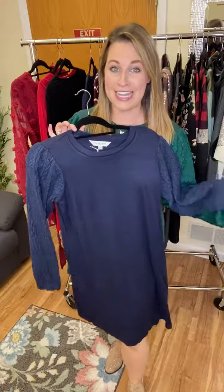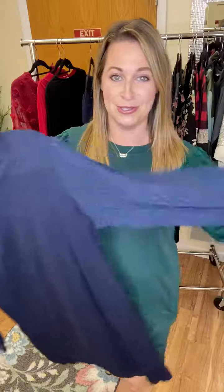We have this green — it's really pretty. It looks more emerald in the video but it's a little more muted in person. Not quite a hunter green, but a really, really pretty green. And then we have the classic navy, which I also absolutely love.